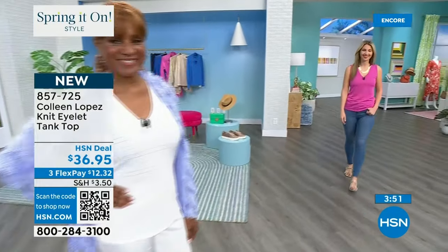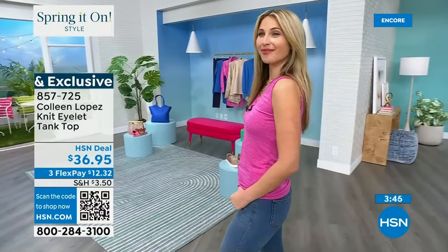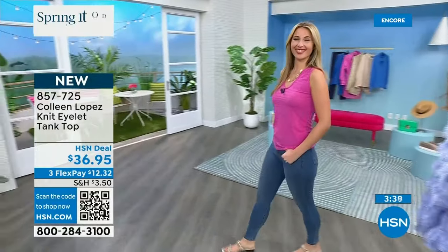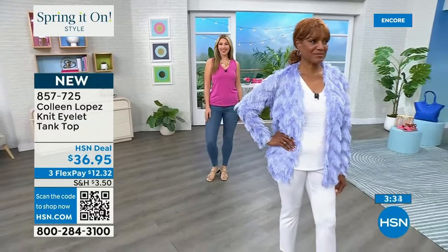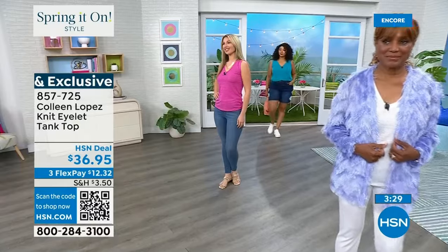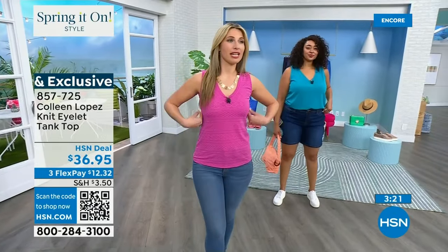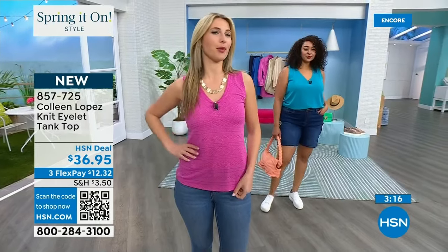Actually the length is 24.5 inches. Throw it in the washer, throw it in the dryer — just pick your color. Erin is wearing the fuchsia pink in an extra-extra small. 'Would you say that's a perfect fit?' 'Yes, especially if I want to show off my curves. But if I'd like something a little more forgiving, I'd stay true to size.'